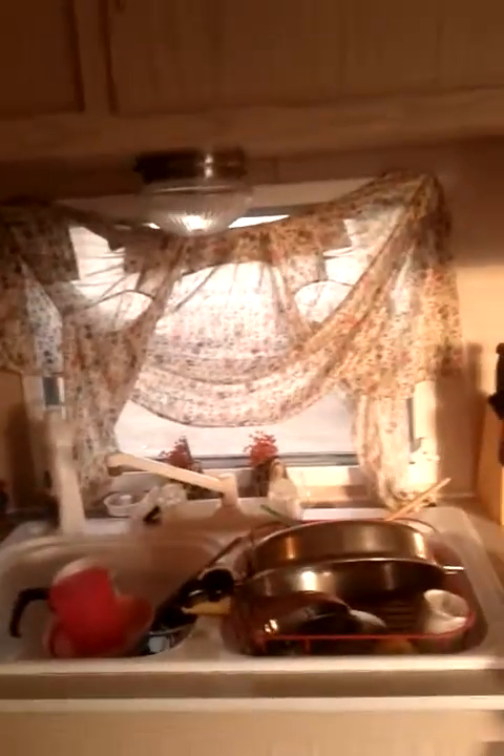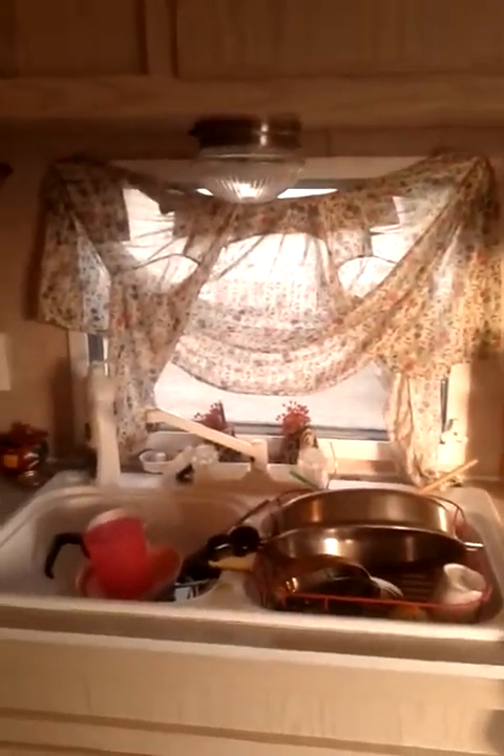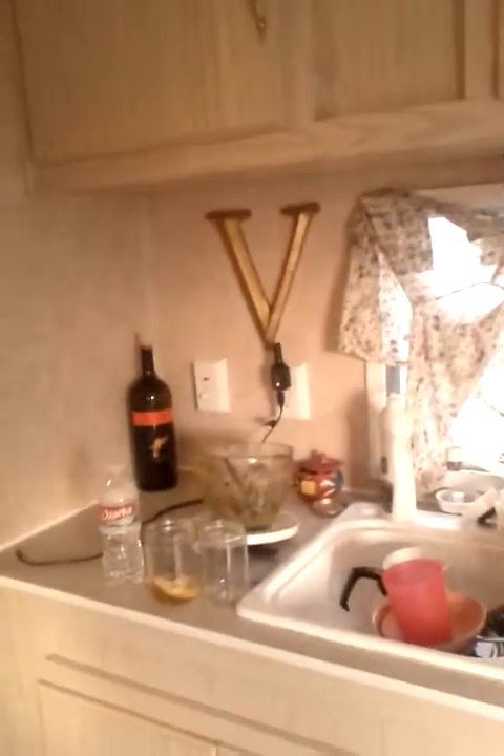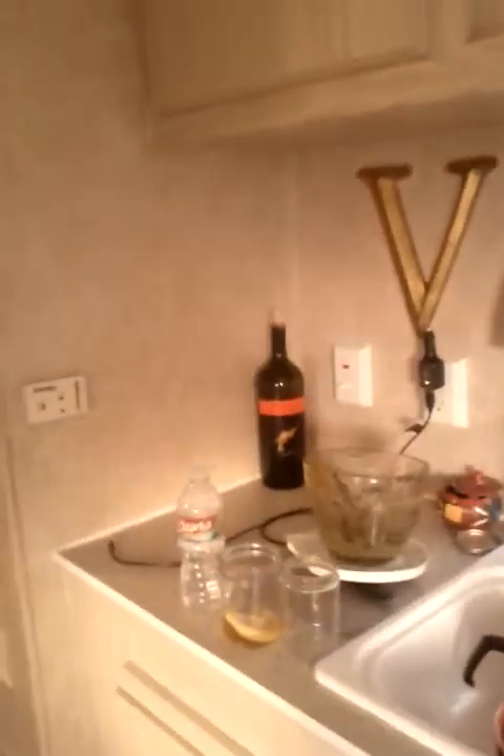Here's my little makeshift shirt curtain and I promised my friend Christine that I would keep it that way, so it's not coming down. And I put my wine right there — always a must. Everything's good so far. My cabinet space is good.